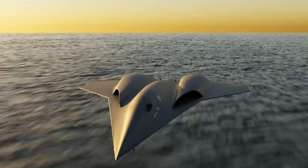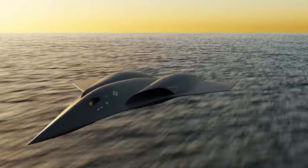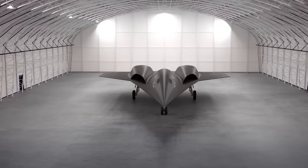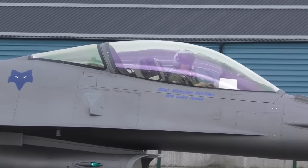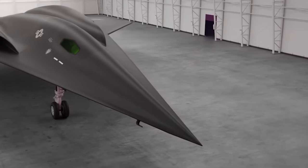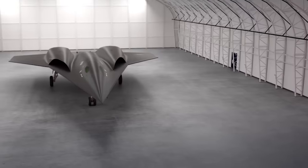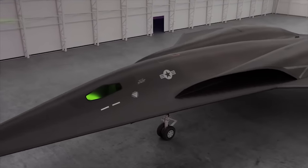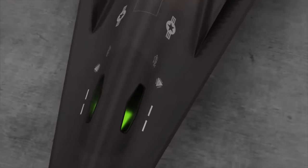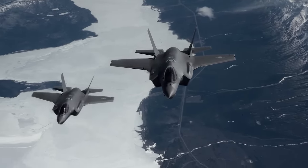The NGAD fighter is taking every measure to ensure that it remains undetected in the air, making it the ultimate air superiority platform. Its cockpit is designed to be as stealthy as possible, with only two side windows integrated into the fuselage. The pilot will likely fly using an advanced helmet system that feeds visual data from cameras located throughout the aircraft — a technology known as Distributed Aperture System, or DAS — already in use on the F-35, allowing pilots to see behind them and even through the aircraft.